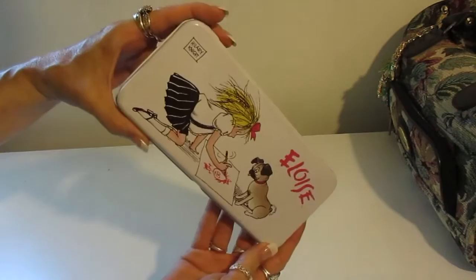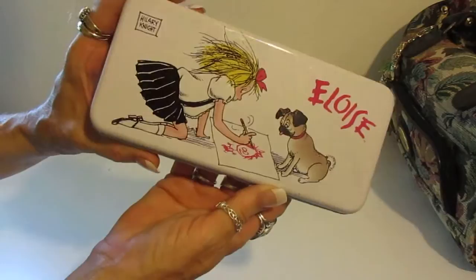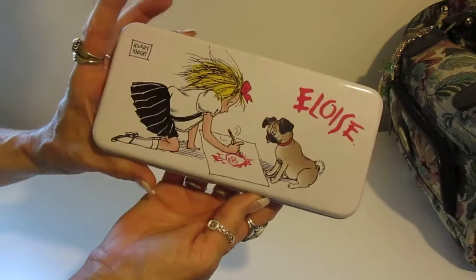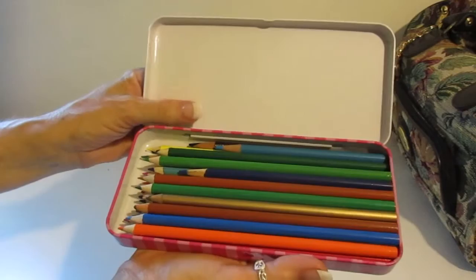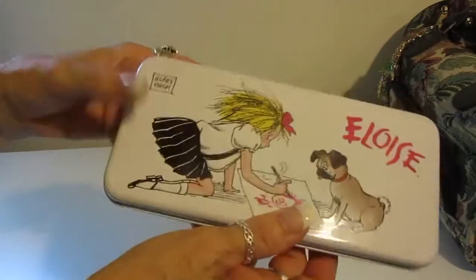I showed you the colored pencils last week, but this week I found a container to put them in — a little metal container I found at a yard sale. It was so appropriate because it features Eloise, the little storybook character, doing her artwork with her little pug dog. I thought, oh my gosh, that's perfect — I could put all my little colored pencils in there. I've got it filled right up, with maybe room for a few more. They're better protected than in the cardboard box they were in.